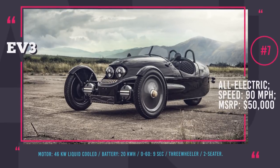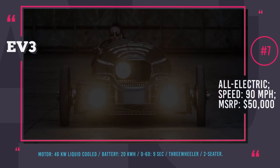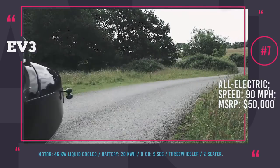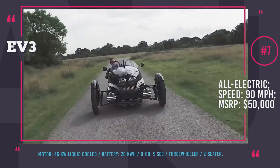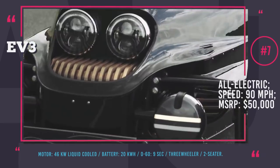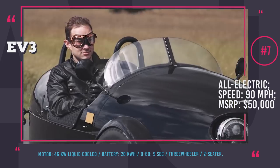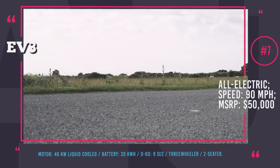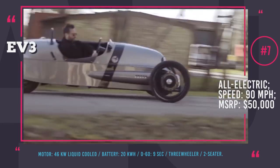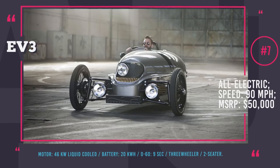Morgan EV3: The Morgan Motor Company has been manufacturing automobiles for more than 100 years and currently offers 8 handcrafted classic-styled models. The most recent newcomer is the sports three-wheeler with an electric powertrain called Morgan EV3, tasked with opening a new chapter of all-electric and plug-in hybrid vehicles. Its early 20th century sports car design won't leave any classic car fan indifferent, and the dynamic performance — ensured by a 62hp liquid-cooled electric motor — may attract a younger, environmentally conscious generation. Weighing only 1,100 pounds, Morgan EV3 has a 100-mile range, reaches 60 mph in 9 seconds, and tops out at 90 mph.